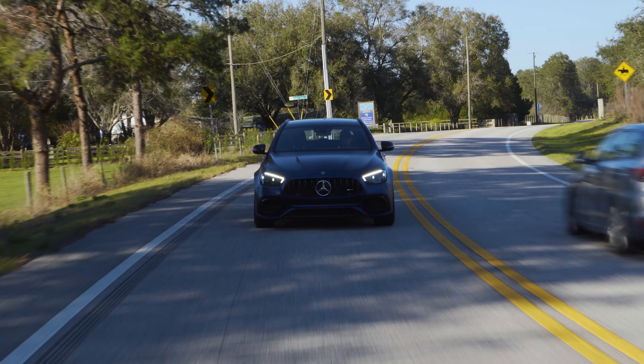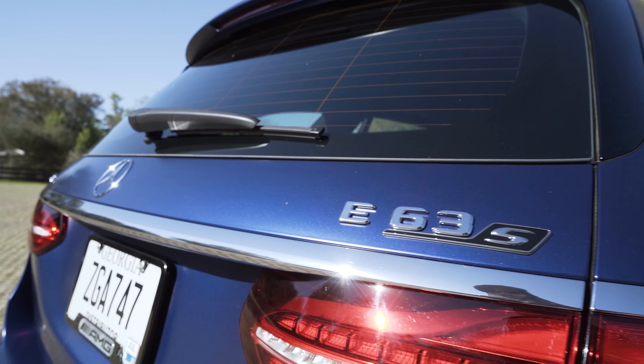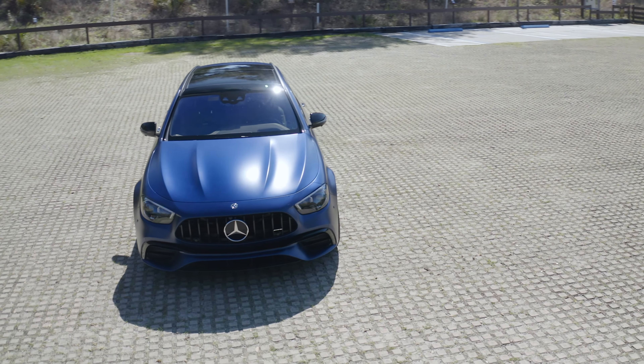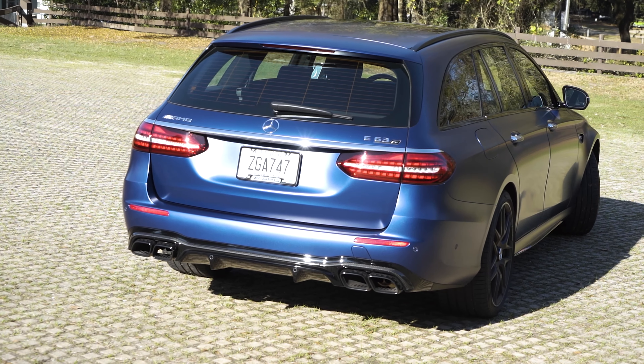Here we are behind the wheel of the 2021 Mercedes-AMG E63S wagon — the grocery getter king, the top of the pile. Except there is now competition from the likes of Audi and the RS6, so Mercedes decided to refresh the 2021 with a new front end, rear end, and side haunches, and also made some pretty dramatic changes inside.